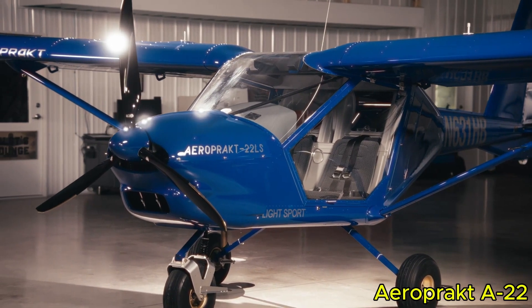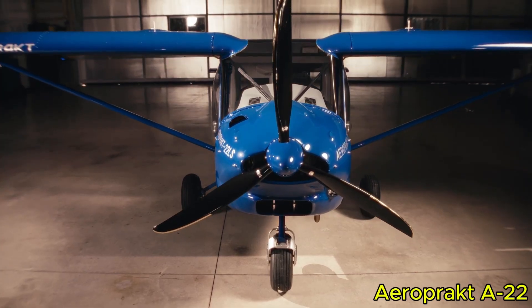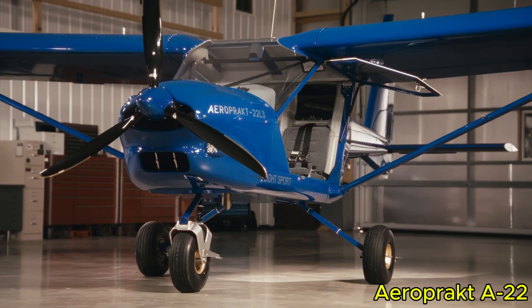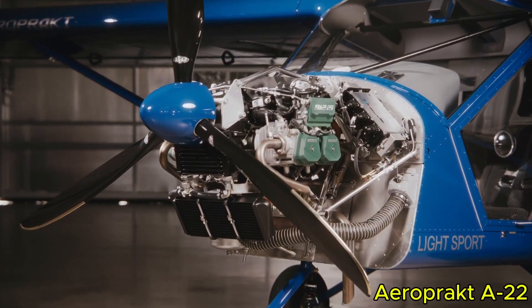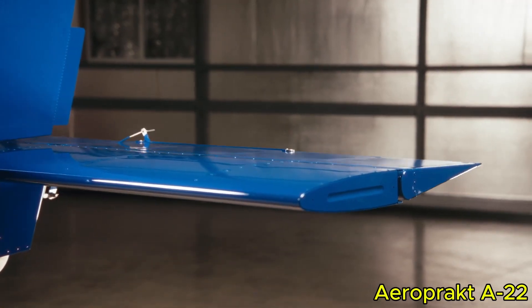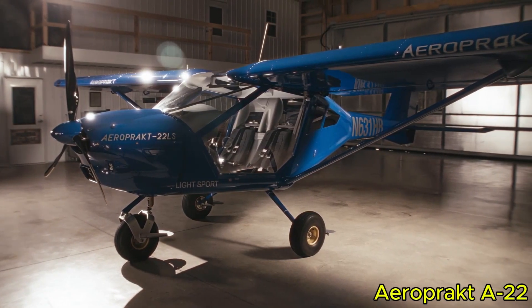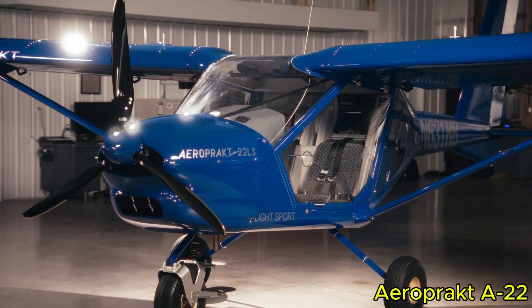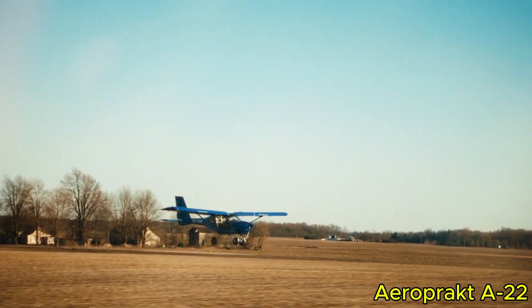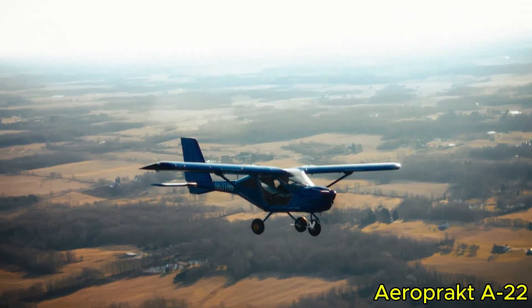Flying the Aeropract A22 feels like piloting with a built-in magnifying glass for the landscape — every blade of grass and subtle contour of the terrain is visible through its large bubble doors and extensive glazing, providing unmatched visibility. Equipped with a Rotax 912 engine in 80 to 100 horsepower variants, it delivers sufficient power for most light aviation tasks. With full flaps, stall speed is around 60 to 70 km/h. Takeoff roll ranges from roughly 100 to 135 meters, with landing distances similar. Cruise speed is about 150 km/h.